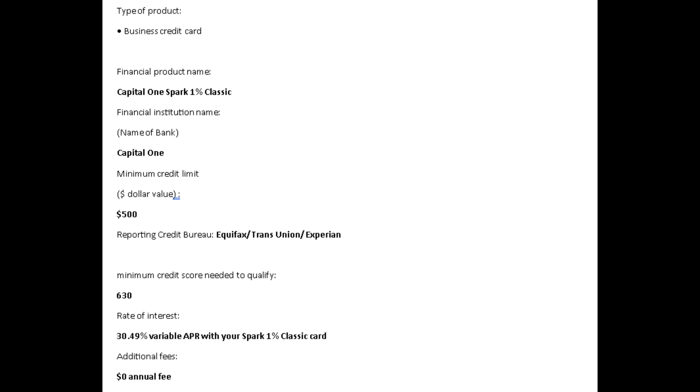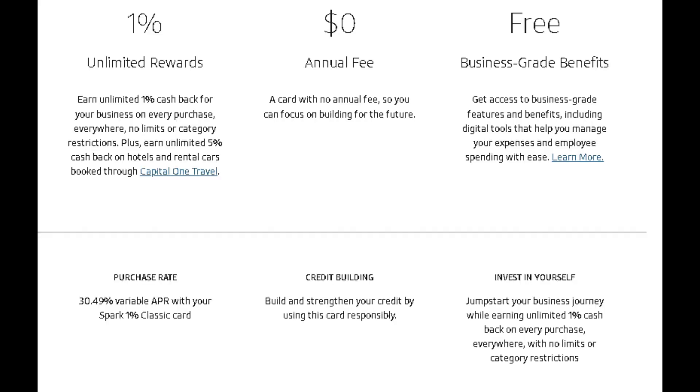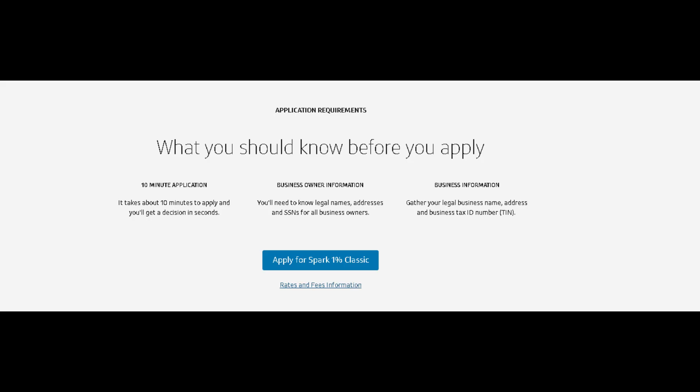With no frills, it's perfect for businesses that value clarity and transparency. The Spark One Classic is all about making every expense count — like finding hidden treasures in your everyday business purchases with a reliable one percent cashback on every dollar. It's the type of simplicity that leads to serious saving.